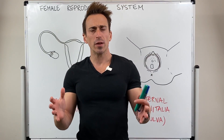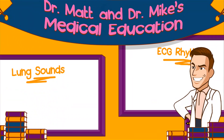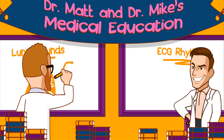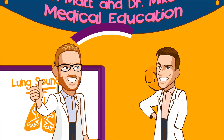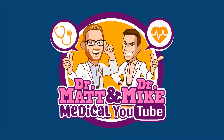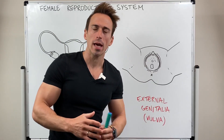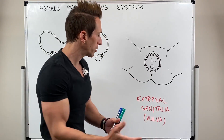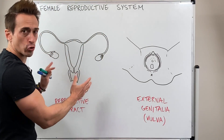Hi everybody, Dr. Mike here. In this video, we're going to take a look at the female reproductive system. To begin with, I think we should look at the external anatomy or the external genitalia, also known as the vulva of the female reproductive system, and then we'll move through and have a look at the female reproductive tract.